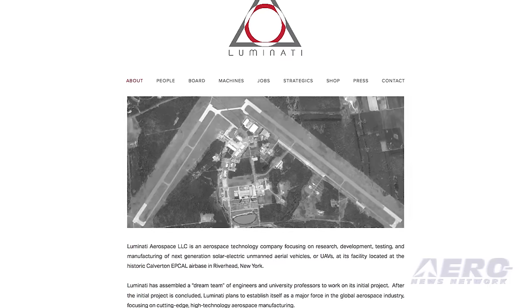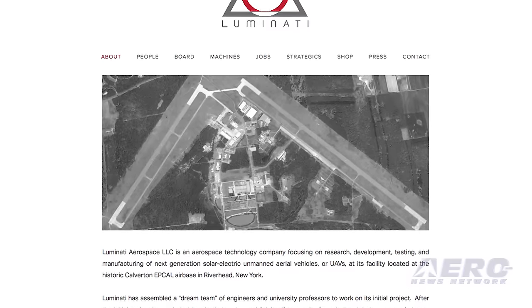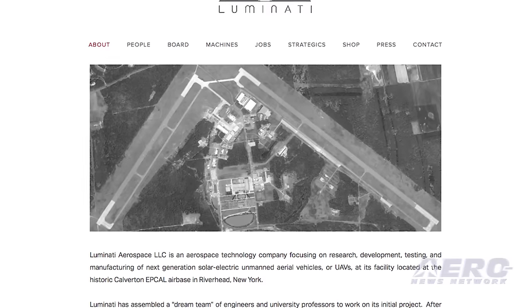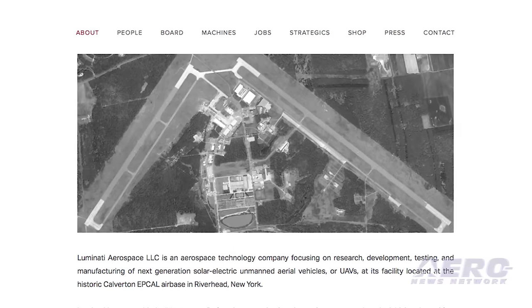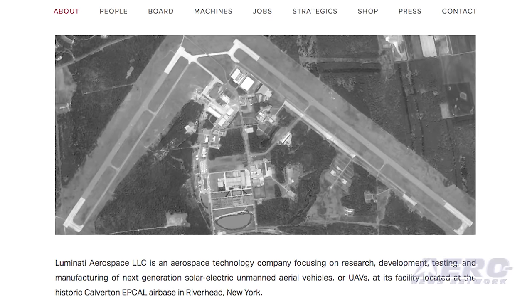Founded in 2015 by inventor and CEO Daniel Preston, Luminati Aerospace is based in the former Grumman Naval Base at Calverton on Long Island. The company is reportedly working on perpetual solar electric flight as a platform for commercial internet and government intelligence, surveillance, and reconnaissance applications.